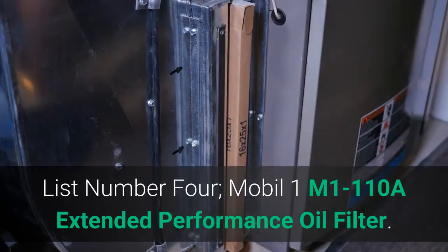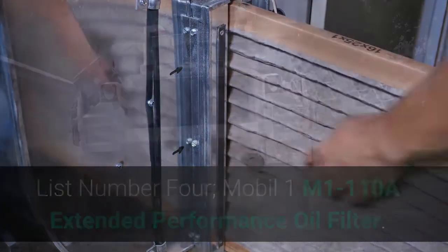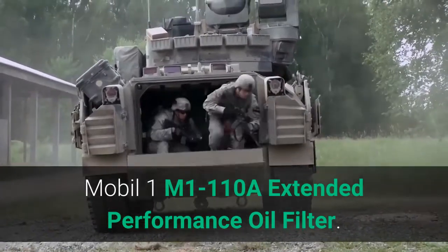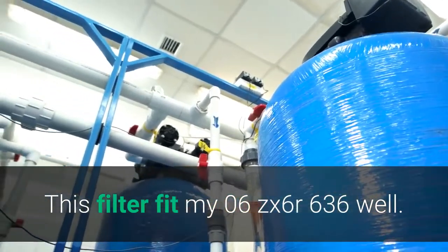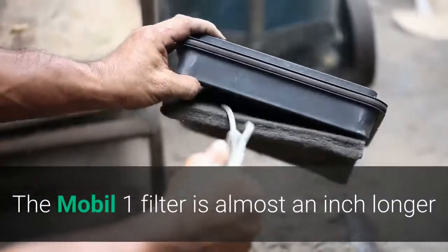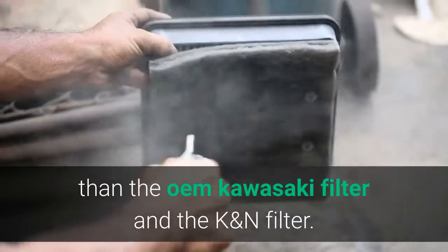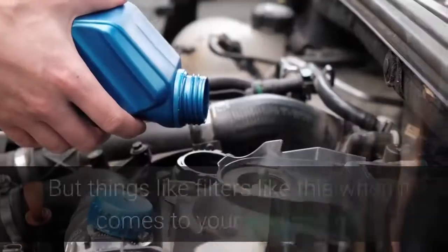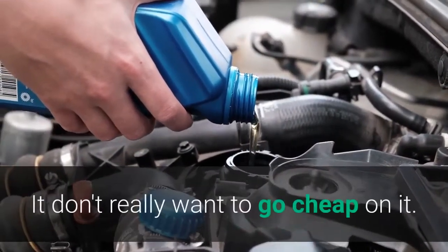List number 4: Mobil 1 M1-110A Extended Performance Oil Filter. The Mobil 1 filter is almost an inch longer than the OEM Kawasaki filter and the K&N filter, and it is much more expensive than other brands. But when it comes to your engine's oil, you really don't want to go cheap on it.